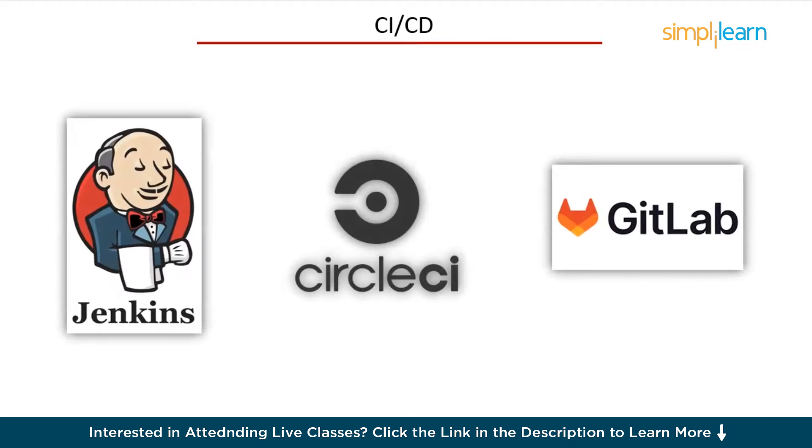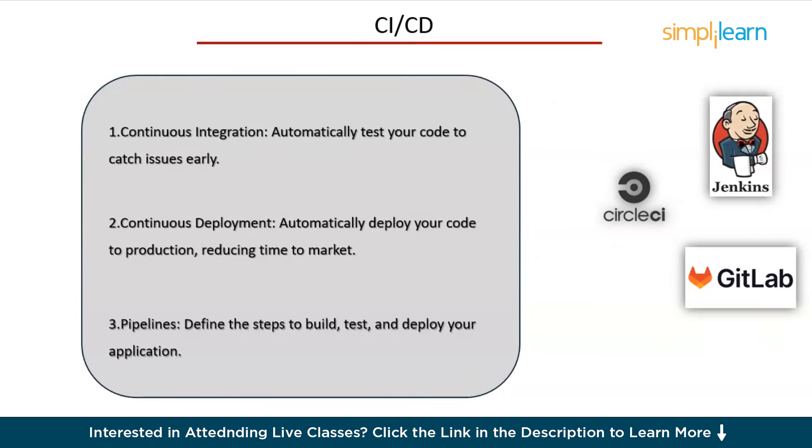Moving on to continuous integration and continuous deployment, or CI/CD, which are at the heart of DevOps. Tools like Jenkins, CircleCI, and GitLab CI help automate the process of testing and deploying code. Here's why CI/CD is crucial: continuous integration automatically tests your code to catch issues earlier; continuous deployment automatically deploys your code to production, reducing time to market; and pipelines define the steps to build, test, and deploy your application. Mastering CI/CD will make your development process more efficient and reliable, allowing for faster and more frequent releases.